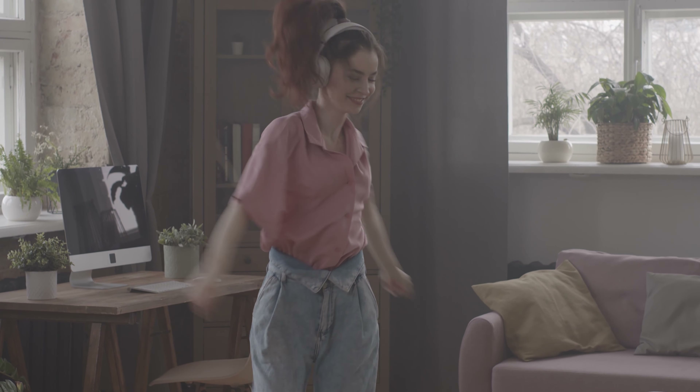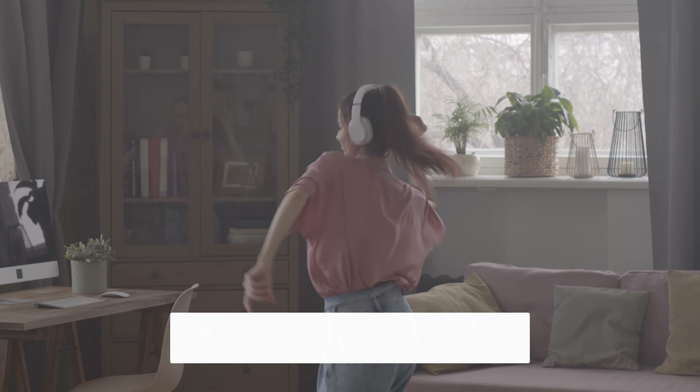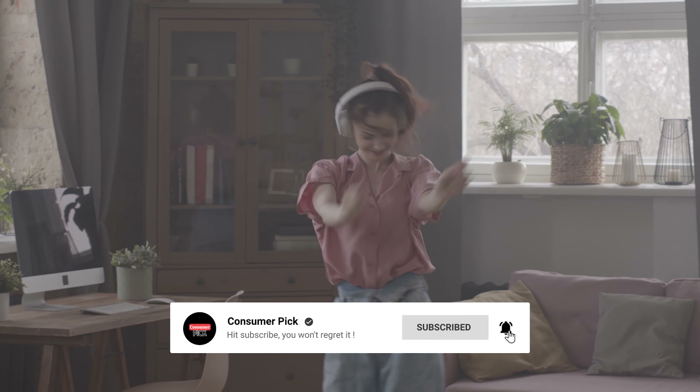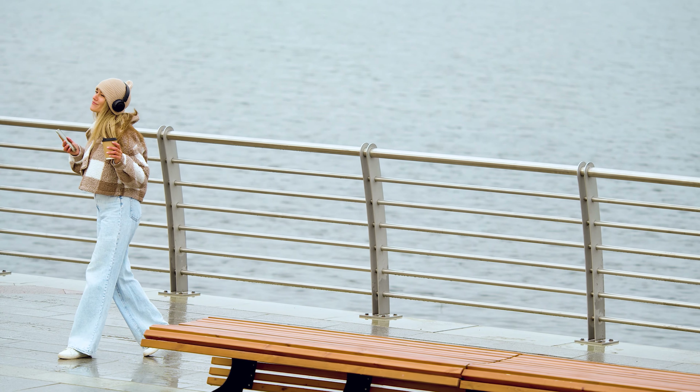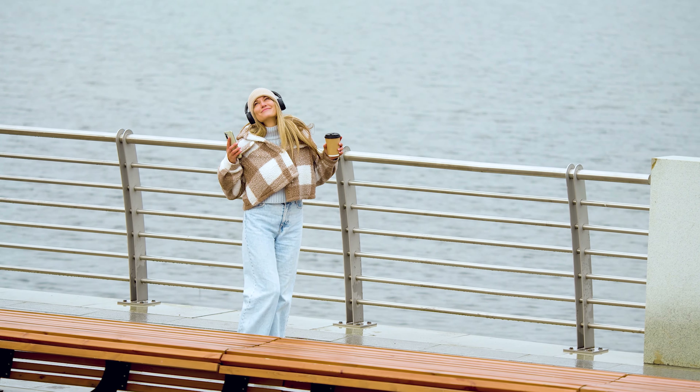That's a wrap! We hope you had a blast going through our list of best wireless headphones. If so, don't forget to give us a thumbs up and hit the subscribe button. Let us know in the comments which wireless headphone you're planning to pick. Thanks for watching — we will see you in our next videos.